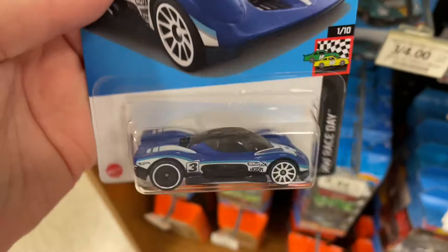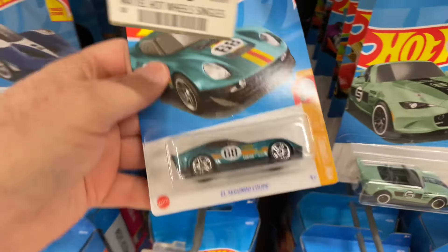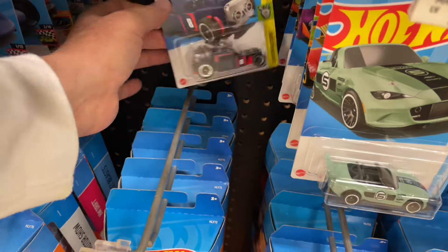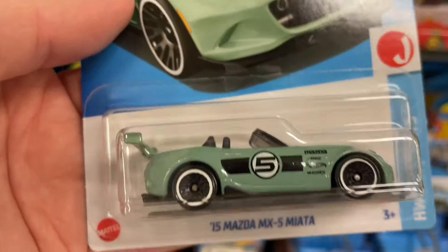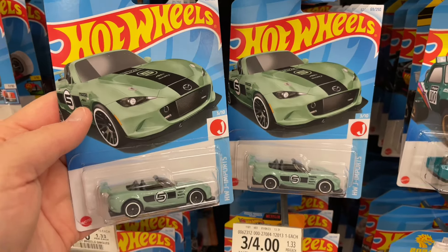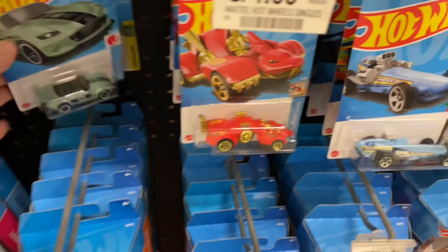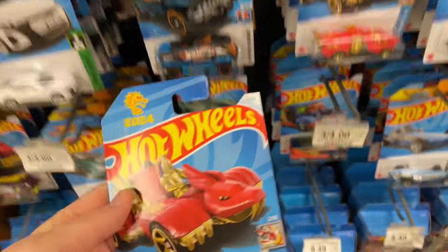And on the back, Group C Fantasy. El Segundo Coupe — really nice colors for El Segundo. Another brick car. Oh, here's the Mazda — we got twins! The really nice 2015 MX-5 Miata. Night Dragon, the Year of the Dragon. Pretty cool.